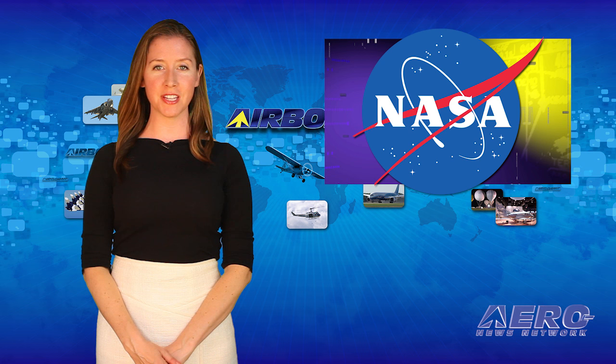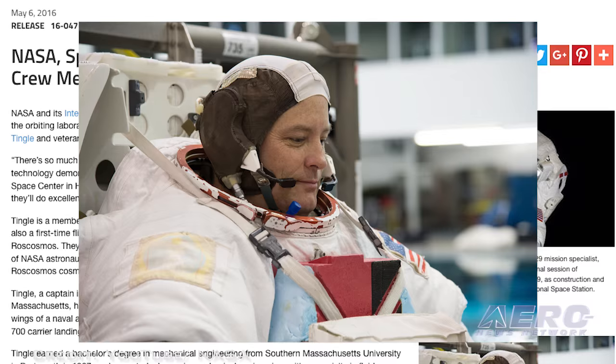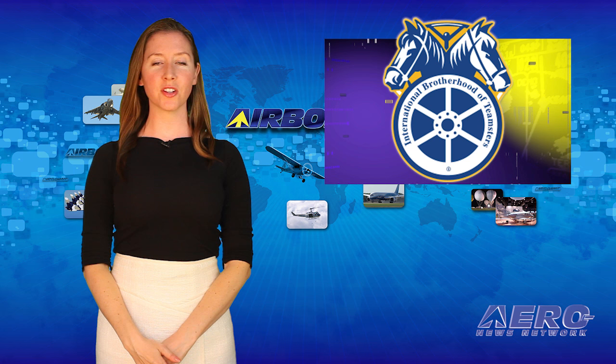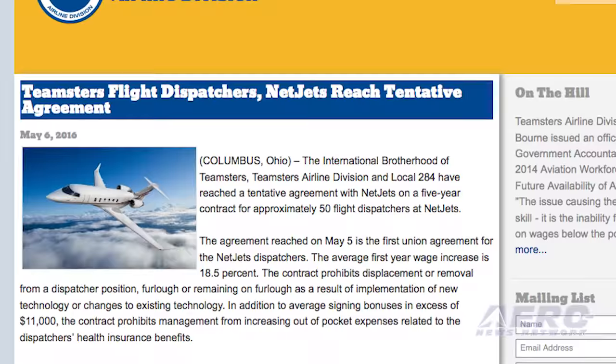NASA and its International Space Station partners have announced the crew members for missions to the orbiting laboratory in 2017. The selection includes first-time space flyer NASA astronaut Scott Tingle and veteran Randy Bresnik. Tingle was a naval aviator and Bresnik came from the Marines. The Teamsters Airline Division Local 284 has reached a tentative agreement with NetJets on a five-year contract for approximately 50 flight dispatchers. This is the first union agreement for the NetJets dispatchers, leading to a wage increase of 18.5 percent.